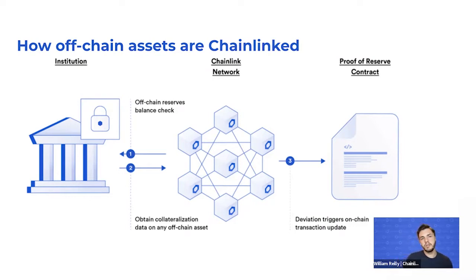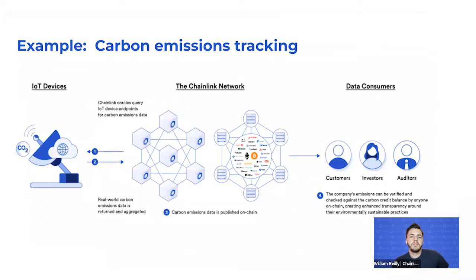The simplicity and similarity to our price feeds approach with this Proof of Reserve solution makes it very easy to apply and adopt in current systems. Another example is tracking carbon emissions: IoT devices distributed across geographic regions collect performance data from certain actions, allowing the Chainlink decentralized oracle network to consume that data and broadcast it on-chain, enabling data consumers to interact with it for uses such as carbon credit trading.